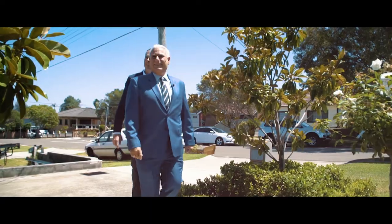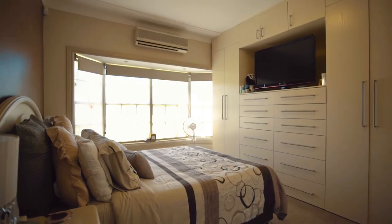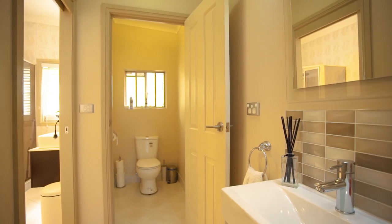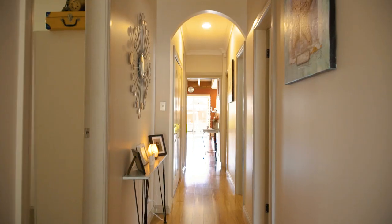Coming to the market for the first time in many years, come inside and take a look at 13 Yandera Street Condor Park. Set over two levels, this amazing home is perfect for any size family.